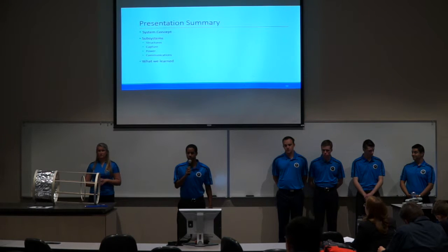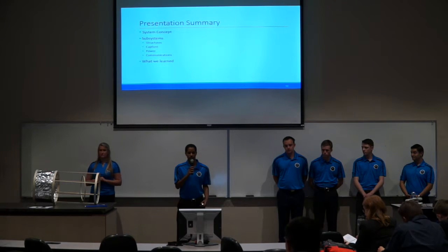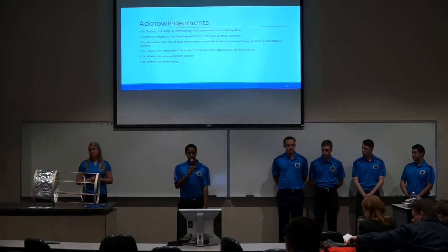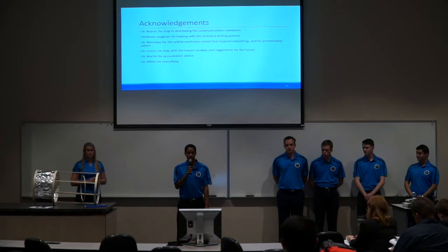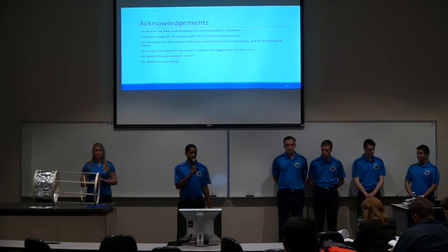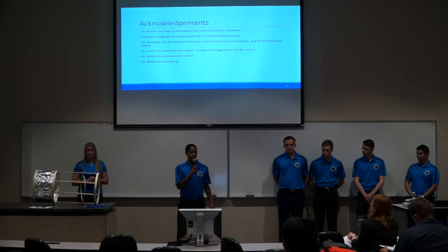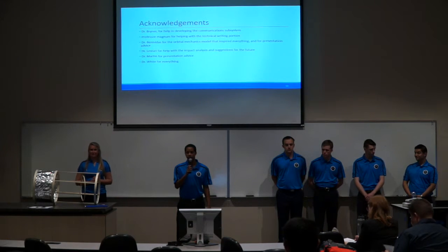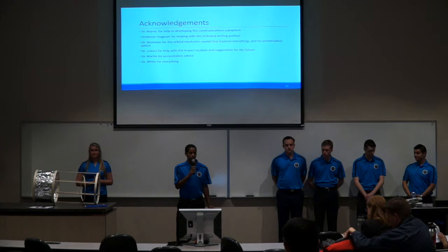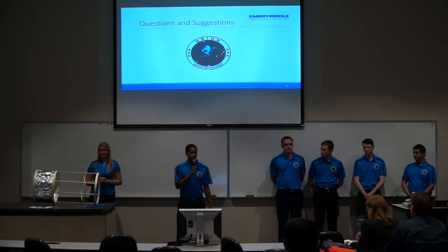We went over the system concept, went through the general subsystems of Project Orion, and went over what we learned and what we want to do for detail. We acknowledge Dr. Breiner, who did a lot to help with the development of the communication system; Professor Mangum, who helped with our technical report for prelim; Dr. Benavides, who gave us the original orbital mechanics model that inspired the entire project and gave presentation advice; Dr. Lestari, who helped with the impact analysis and gave suggestions for future work; Dr. Martin for presentation advice; and Dr. White for everything. We are now opening the floor to questions and suggestions.